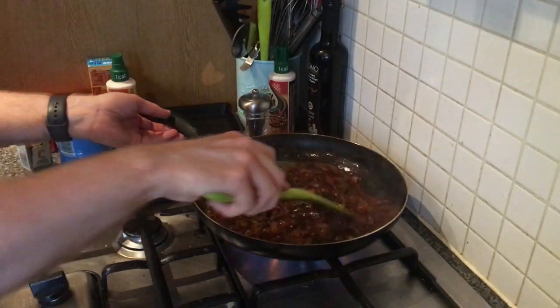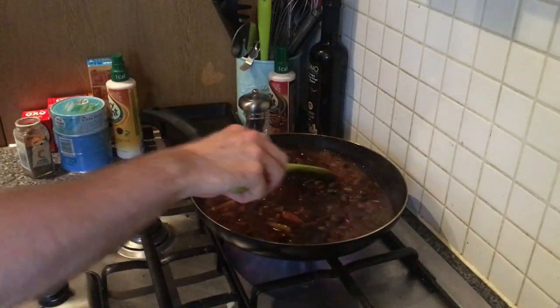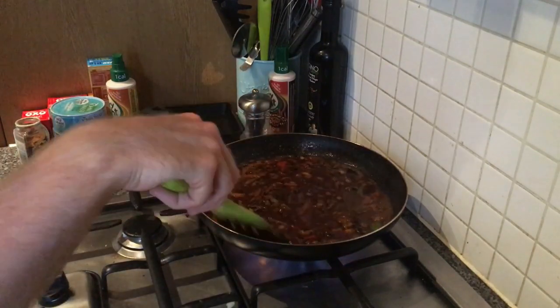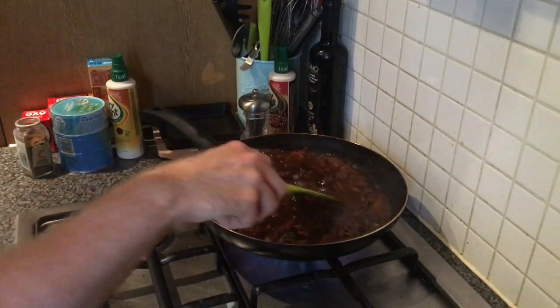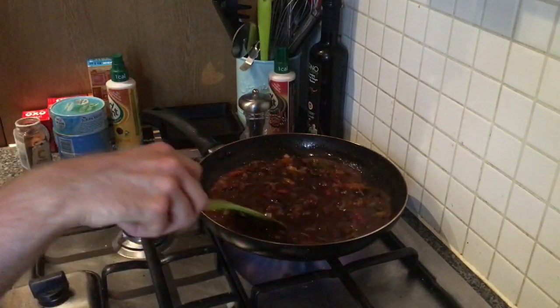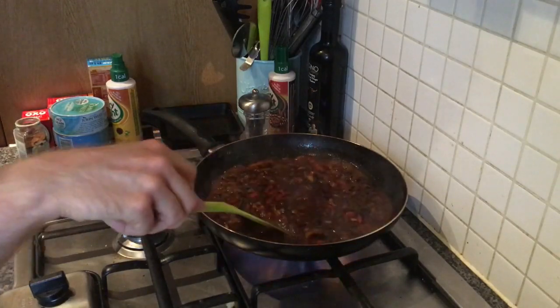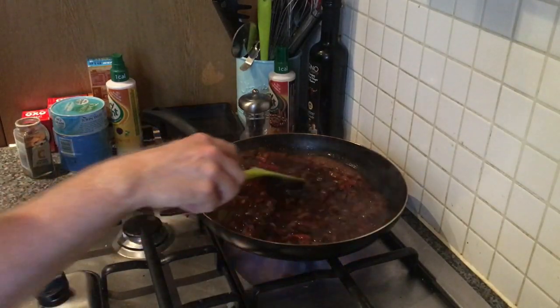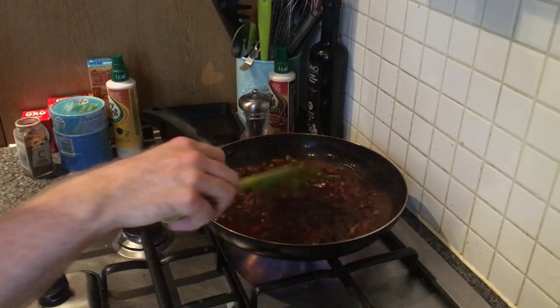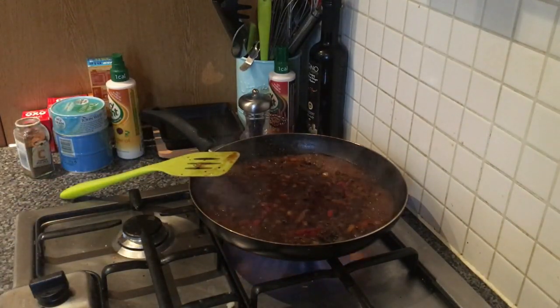The chicken doesn't take long and the peas only take two or three minutes, so we'll add them later. I might actually use the sunshine veg bag instead since it already contains peas, sweet corn and carrots. I may have used a little too much liquid but that's fine - it will simmer down and thicken up. Leaving it on medium heat to reduce.